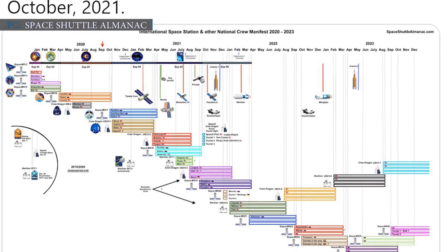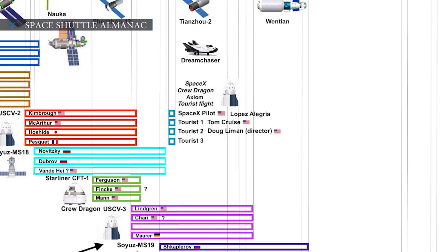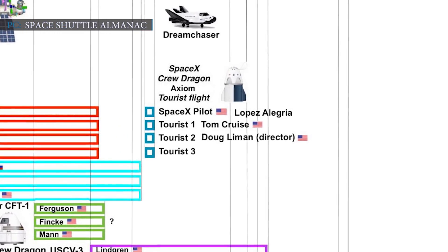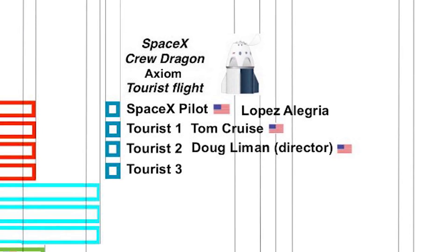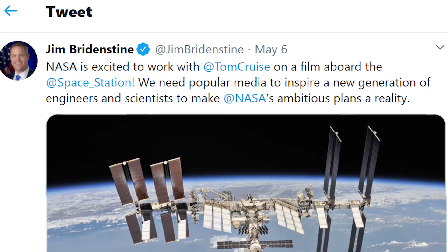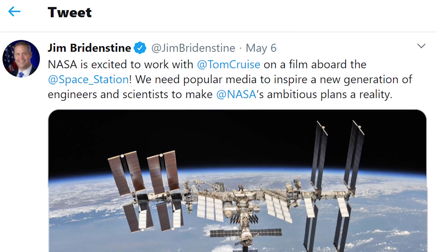As per Space Shuttle Almanac's report, Tom Cruise and a director are all set to travel to the International Space Station in an Axiom Space Crew Dragon capsule in October 2021, courtesy of Elon Musk's SpaceX. There is space for one other person on the flight where they can accommodate another cast member. In May of this year, the film was first announced and NASA Administrator Jim Bridenstine tweeted saying that he is excited to work with the Hollywood star. Michael Lopez-Alegria will be in charge of the flight — he has a glorious career as a commander in NASA, spent a total of 257 days in space, and did 10 spacewalks during his missions. He retired from NASA in March 2020, and now with Axiom's space program, the former commander will once again head to orbit.